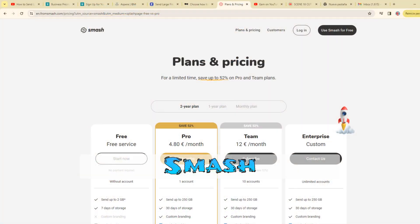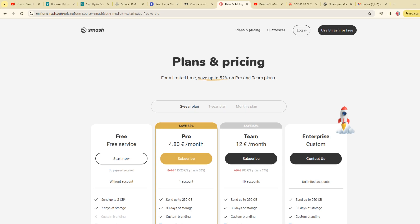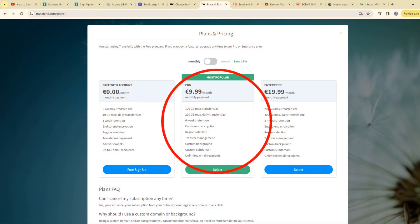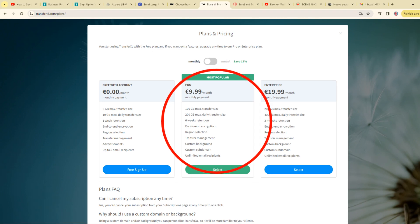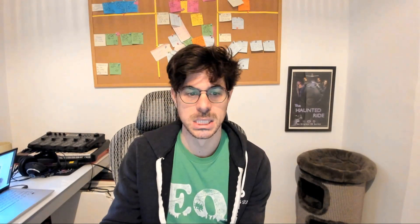Next, Smash also looks really cute and the price is good per month, but we're running into the same 250 gigabyte storage limit for 30 days — so could be good for smaller projects. Transfer XL: we're running into a 200 gigabyte max and a 100 gigabyte per transfer limit. Too small for us.